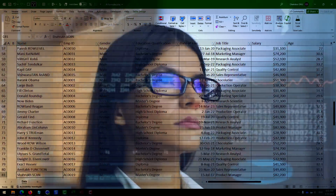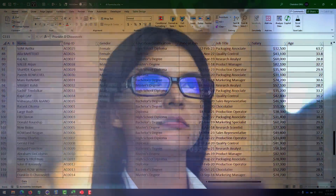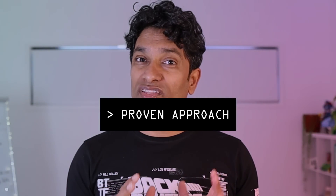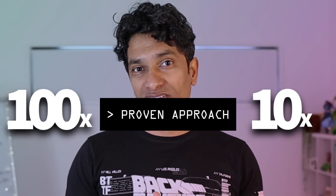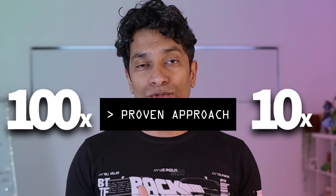AI is a great way to improve your Excel formula skills in a short amount of time, but most people use it wrong and don't end up getting its full potential. In this video, let me share a proven approach that can 10x or even 100x your Excel formula skills.